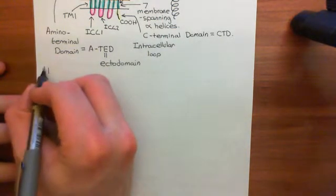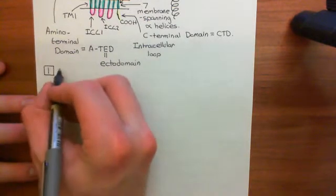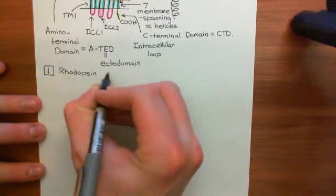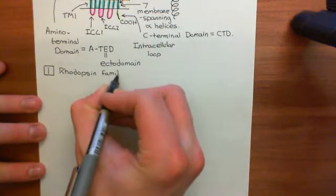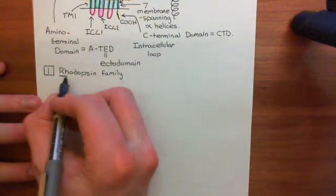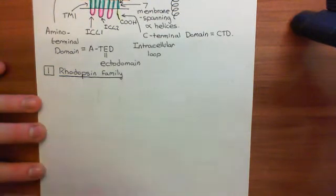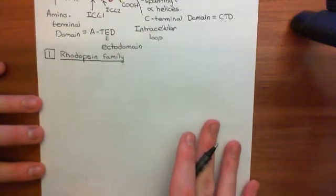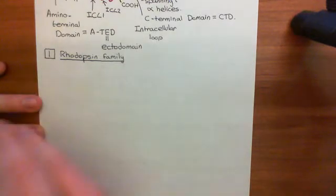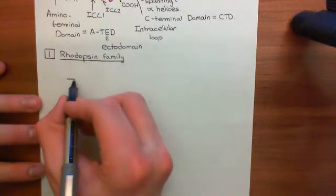We're going to start with the first great family, which is by far the greatest and strongest family: the rhodopsin family of G-protein coupled receptors. The surprise is that the VIP and PACAP receptors are not in the rhodopsin family. That's rare — when you usually talk about a G-protein coupled receptor, you usually end up telling people it's in the rhodopsin family. But today, I get to tell you it's not.